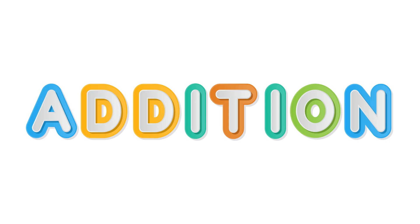Hi friends! Are you ready to do some addition today? That's great! Let's get started!